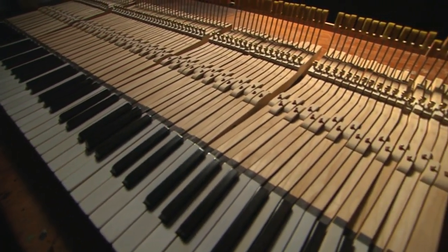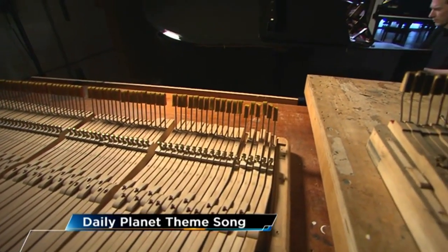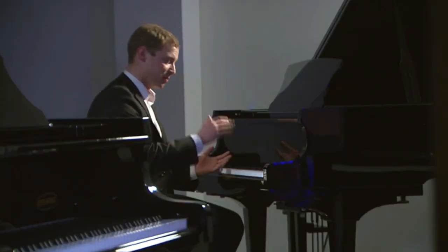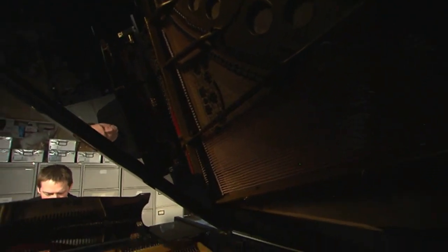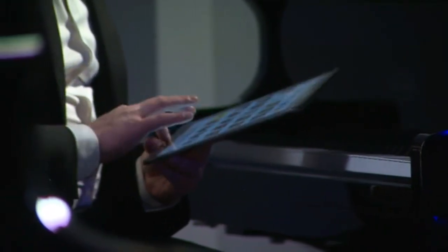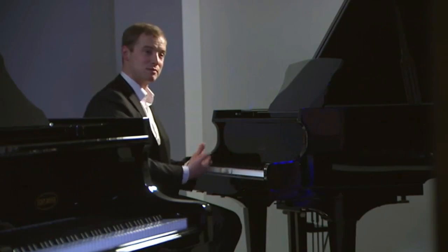The pianos can also record any performance with incredible precision. The record function uses a strip along the entire length of the keybed, just under the front edge of the keys. As a key is pressed, infrared technology records how far down it's being pressed and how fast it reaches its deepest compression — capturing exactly how hard the key is played and the corresponding sound. That data is then connected to a computer, converted into a MIDI file, which is read by the solenoid rail and played back in absolute perfection.